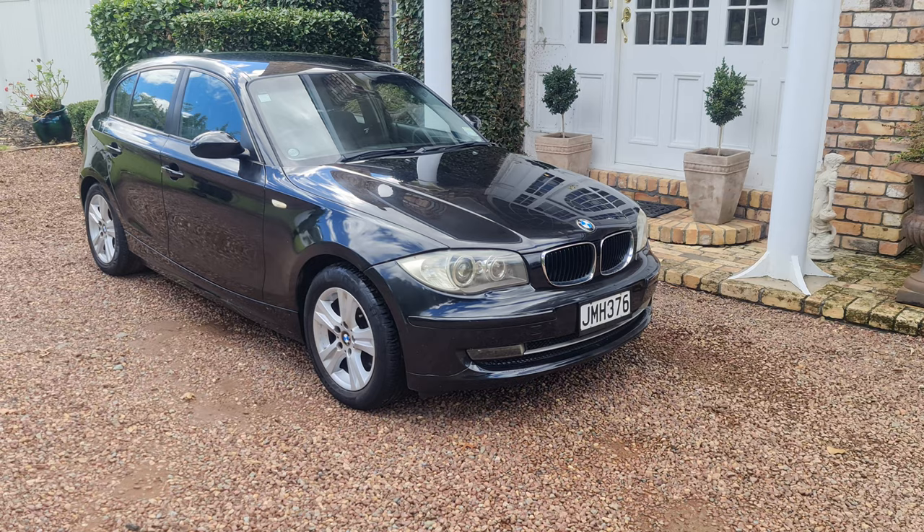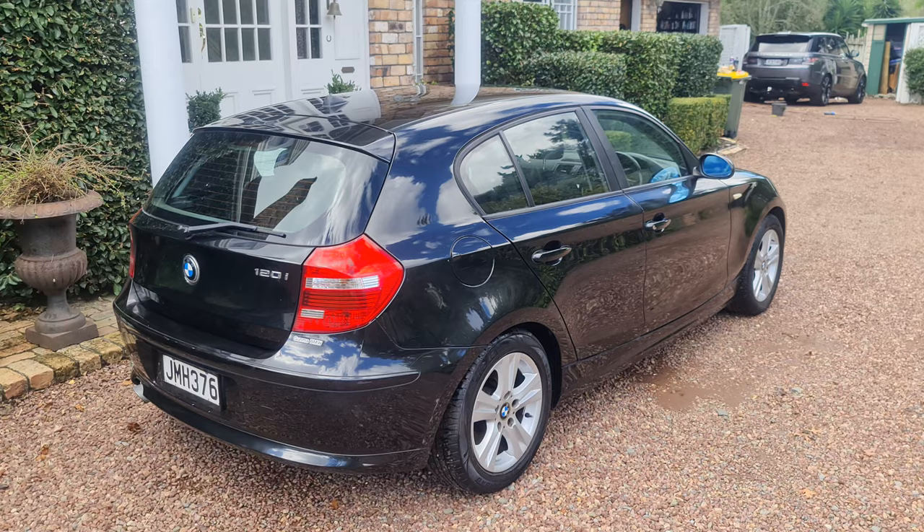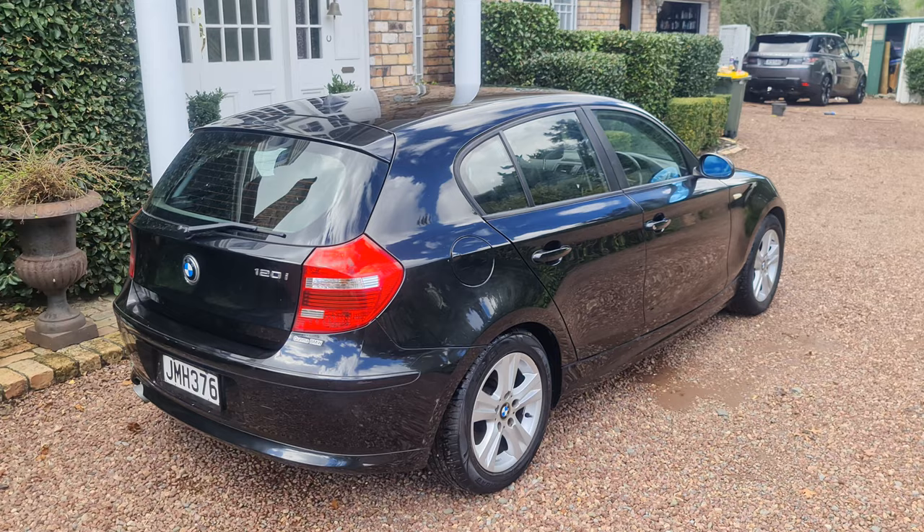An economical, very safe car — easy to park, very versatile, and smart-looking. Parkside Motors are located on the North Shore. We trade, we finance, and we sell Auto Shore warranties.